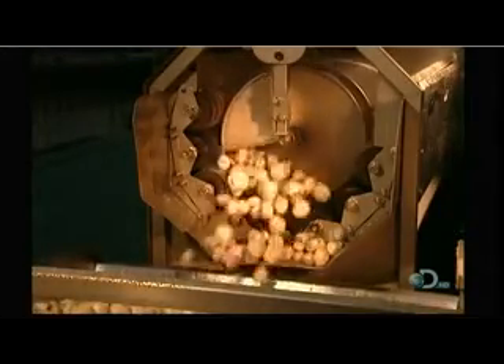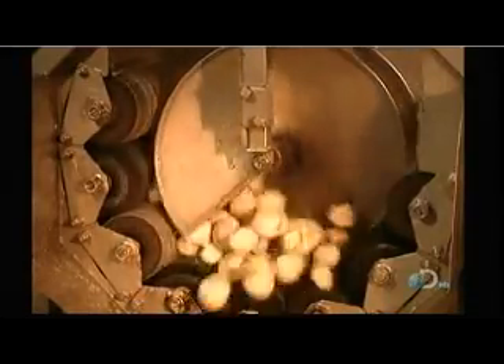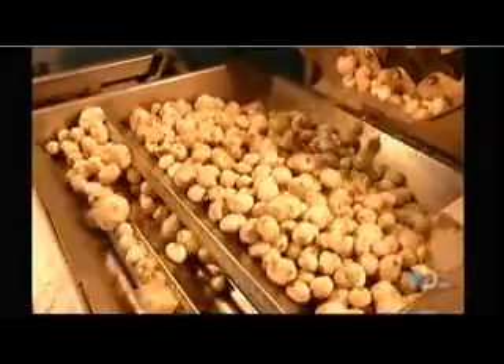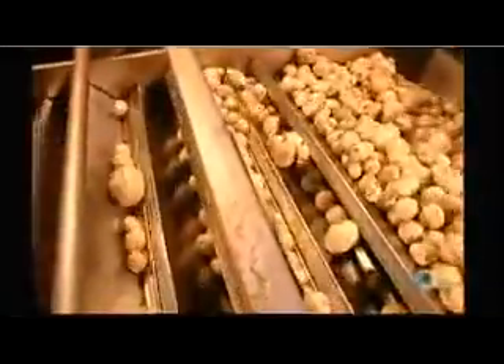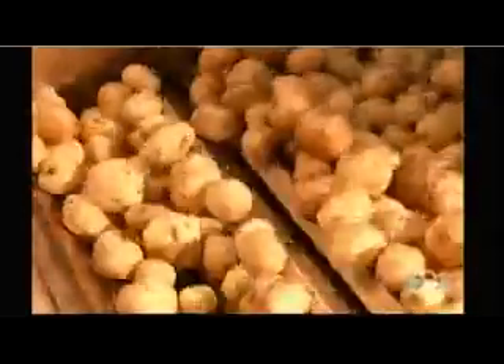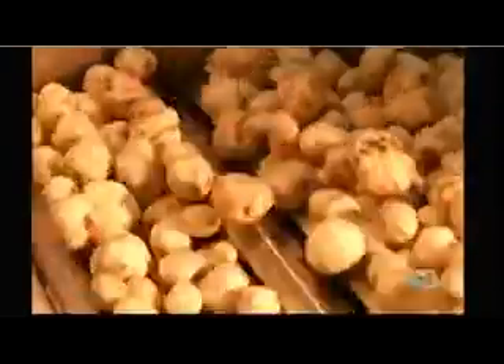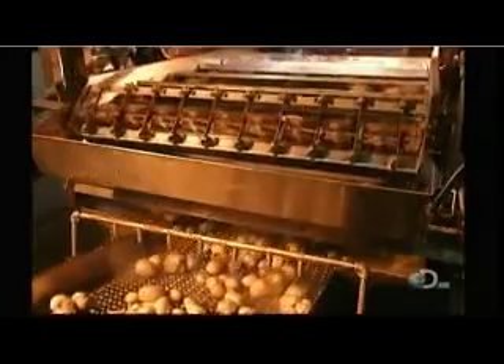They tumble around and around against the peeler's abrasive rollers until the skins come off. This machine can peel 12,000 pounds of potatoes per hour. Next up, a machine that separates the potatoes by size. The small ones fall below to be rinsed, the larger ones stay on top to be cut, then they fall down to the rinser too.